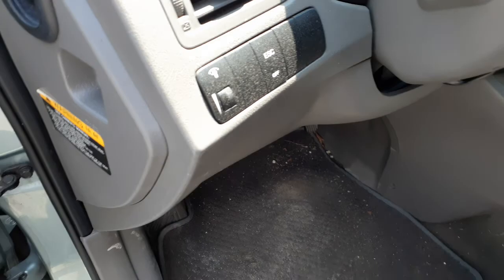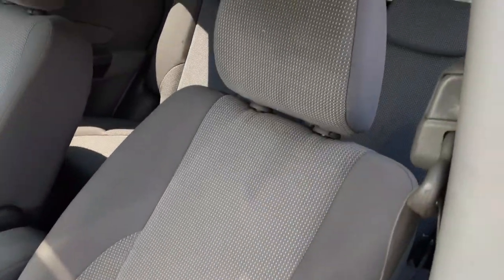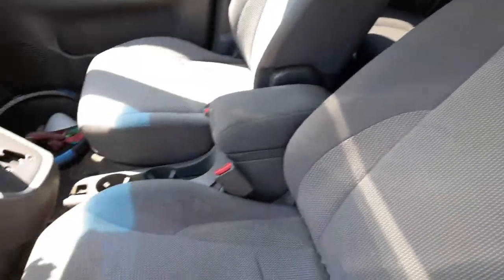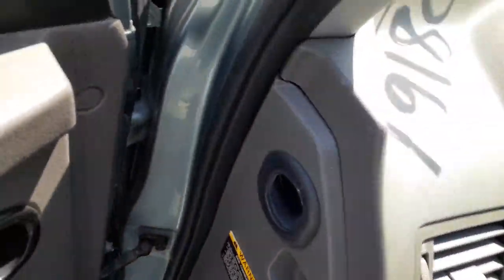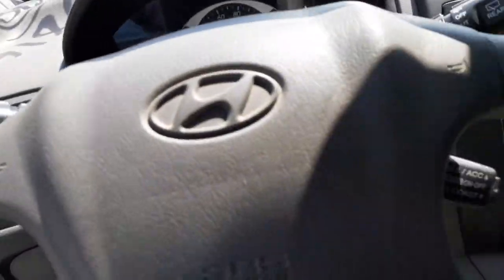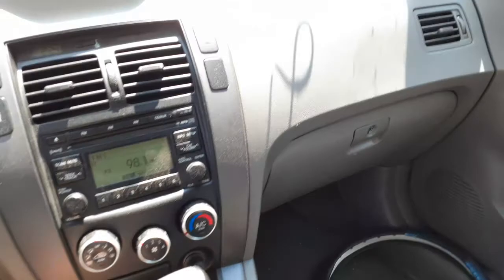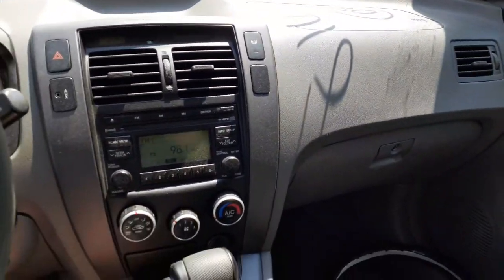Here are your power window switches. Here's your electronic stability control button with the dimmer. Seats are manual buckets in gray cloth — both of them have the airbags, no problem with that. The radio plays, but we'll lower it down because we're not allowed to have it playing during the video.